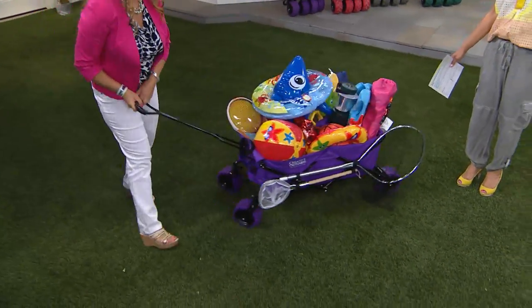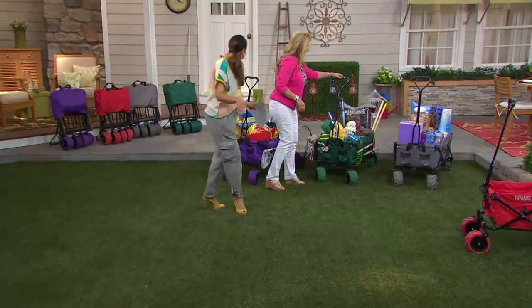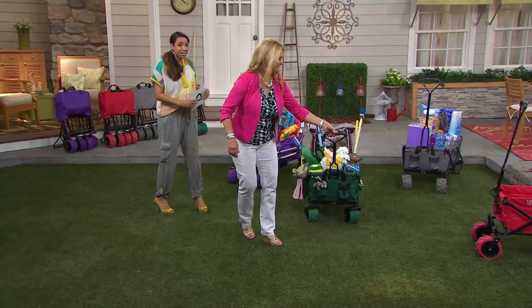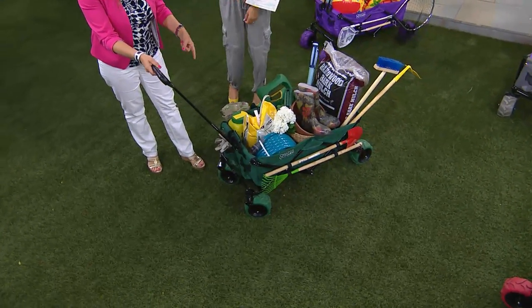Now imagine with one trip — so easy. You have the suntan lotions, the extra clothes, the diapers, the coolers, all of it. And dad isn't breaking his back — he's just pulling a wagon.